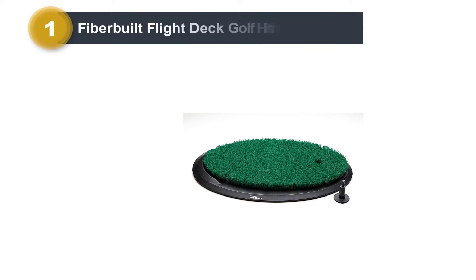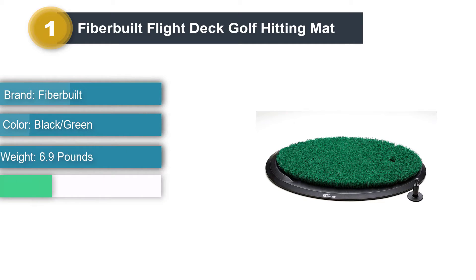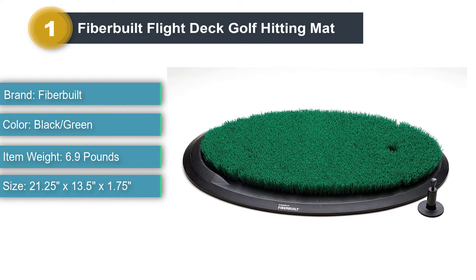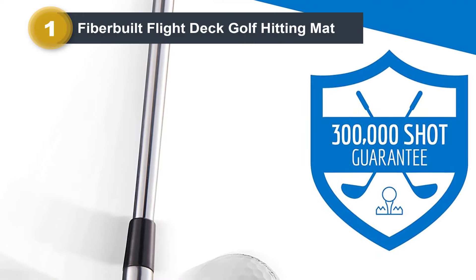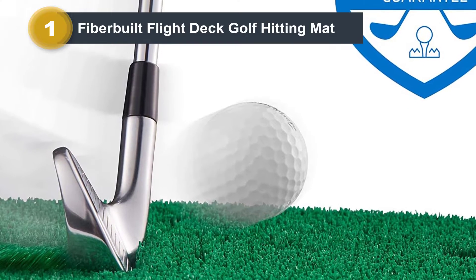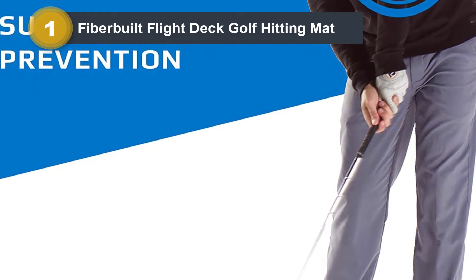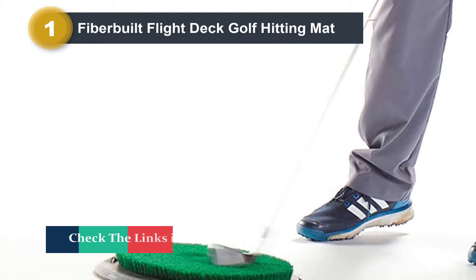Number 1: Fiberbuilt Flight Deck Golf Hitting Mat. For golfers who are looking for a small, extremely portable, wallet-friendly hitting mat, the Flight Deck from Fiberbuilt is our top choice for home use. Fiberbuilt has been known for years as the premier manufacturer of high-end golf mats, building elite systems used by serious golfers and professionals. In fact, national golf driving range company Topgolf uses larger-sized Fiberbuilt mats in their facilities. For a mat that is so affordable, it boasts incredible durability — Fiberbuilt provides a 300,000-shot guarantee on this model. Most golfers will wear out long before this guarantee does.